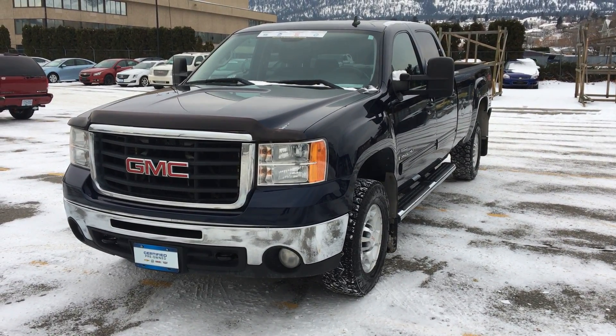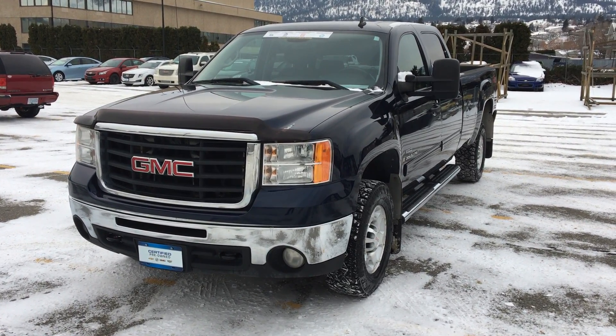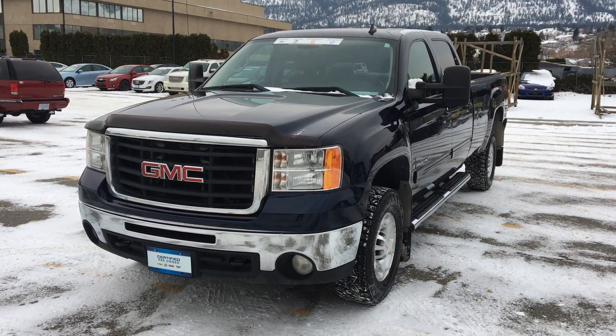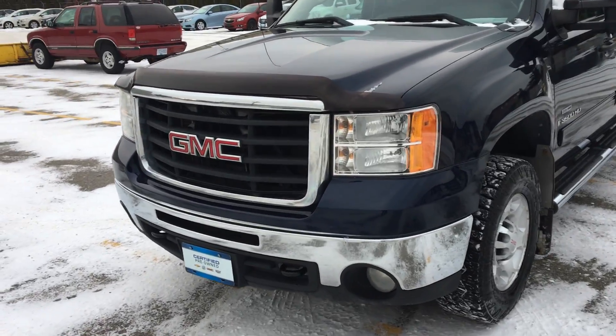Good morning Richard, this is Sean here from Hooper Bannister Chevrolet in Penticton, just taking a nice short little video here of the 2009 GMC Sierra 3500 crew cab long box for you. It is a single owner.